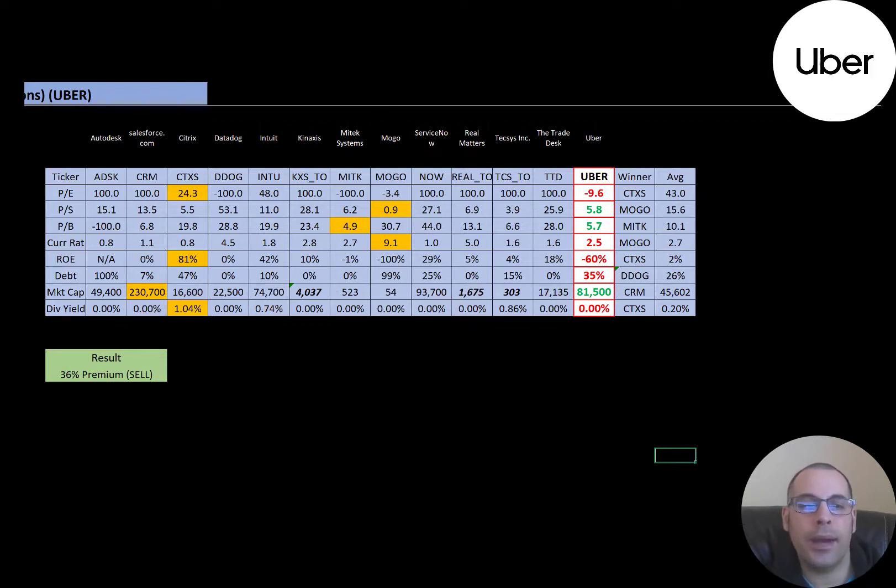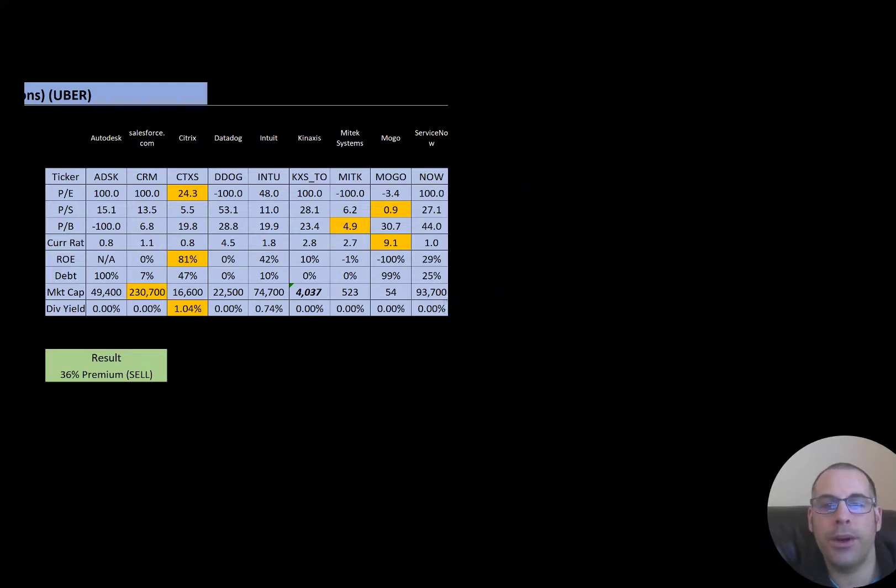To summarize, Uber is trading at a 36% premium. Their ratios look decent, but their financials look a bit weak. Let me know what you think — give this video a like, subscribe, or comment below. If you'd like to get a customized valuation or support the channel, you can become a member by clicking the link in the description below. Thanks for watching.